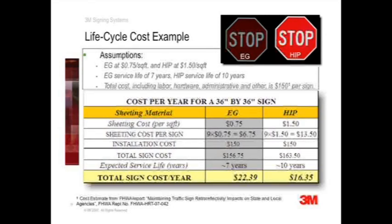$6 may seem like a small savings, but if you have 1,000 signs to maintain, the difference adds up to $60,000 over 10 years. For the price of a small initial investment, you will have a much brighter sign that lasts longer and provides better safety for your driving public.